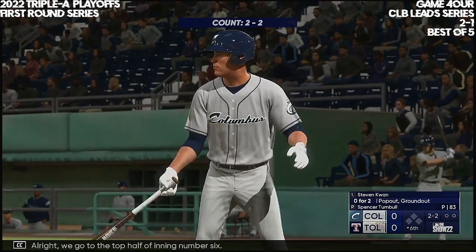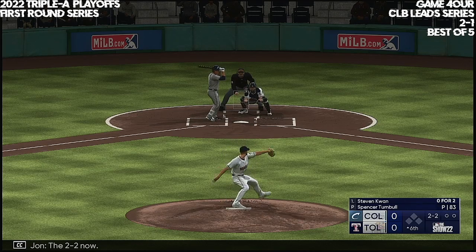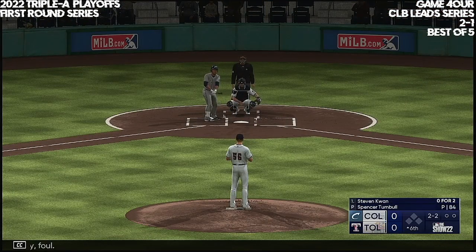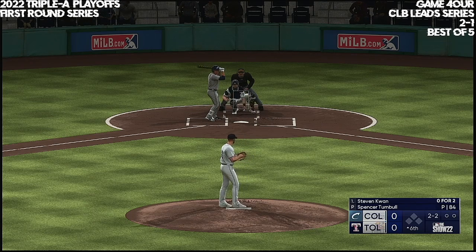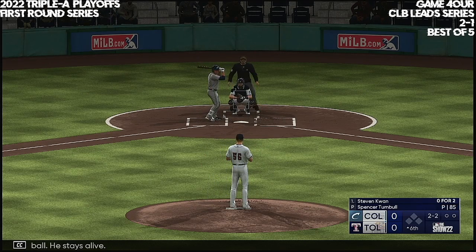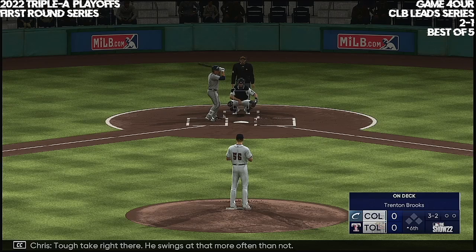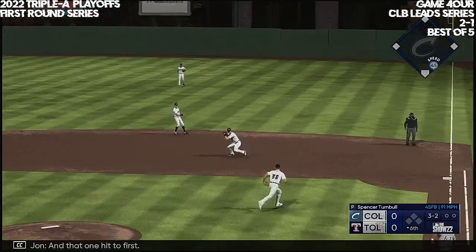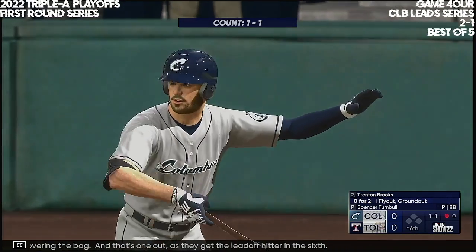We go to the top half of inning number six. Here's the center fielder, number 67. The 2-2 down — slap the other way, foul. And a foul ball, he stays alive. It's filled up — tough take right there, he swings at that more often than not. And that one hit to first — tosses to the pitcher covering the bag. That's one out as they get the leadoff hitter in the sixth.